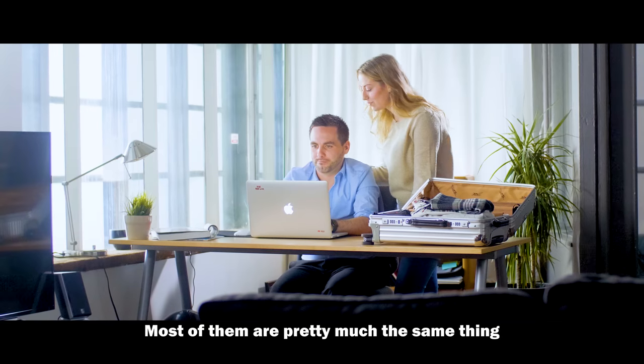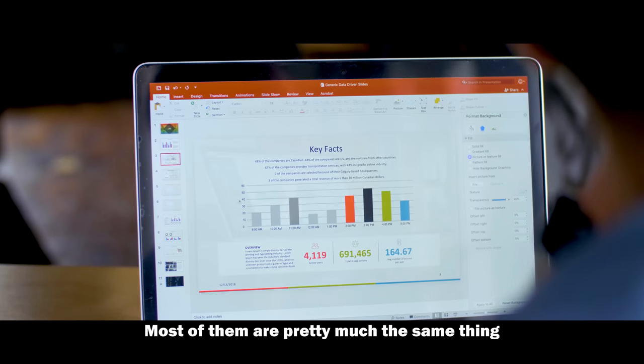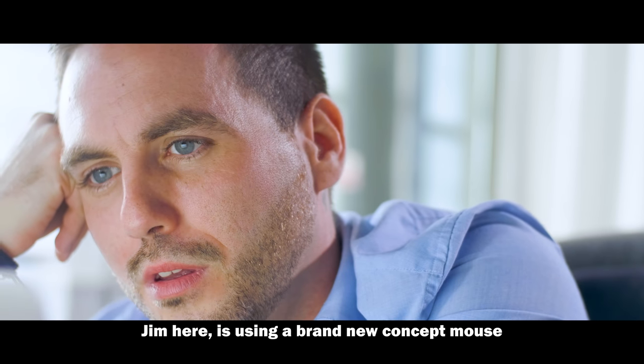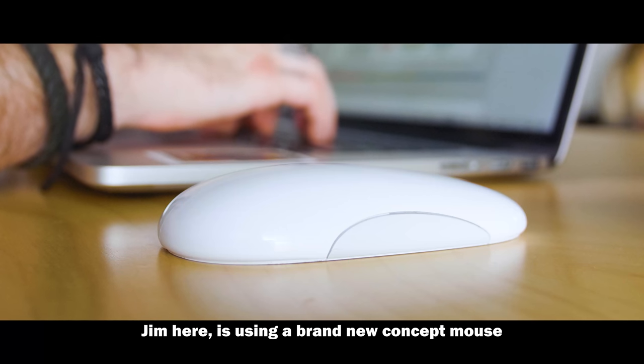We use mice every day. Most of them are pretty much the same thing, unlike any other mice you find in the market. Jim here is using a brand new concept mouse.